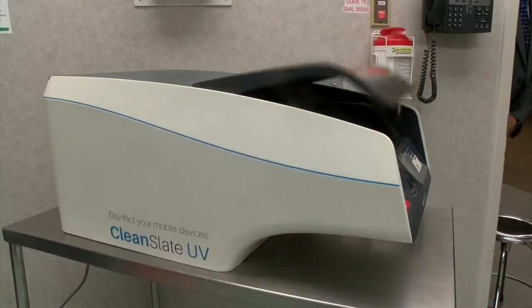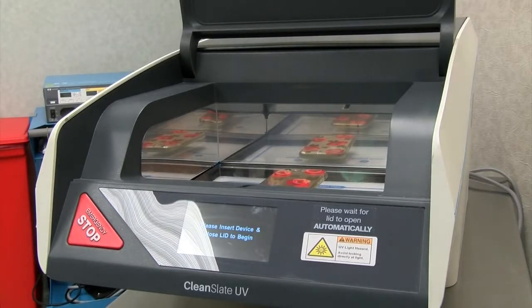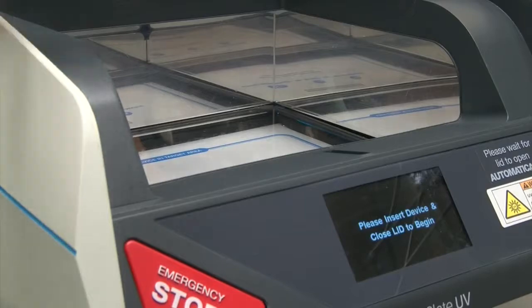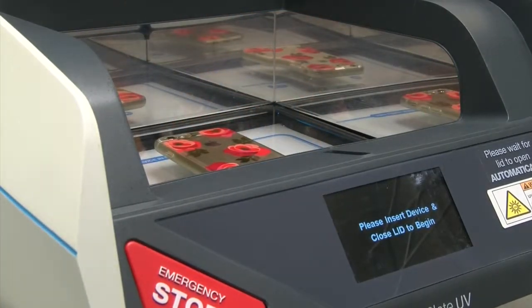This new device called Clean Slate UV uses ultraviolet light to kill germs on smartphones and medical instruments in just 30 seconds. All you have to do is place your phone on the tray and close the lid. That tray physically moves into a disinfection chamber where there are three germicidal lamps at the top, three on the bottom, and it's a reflective chamber to get 360 degrees of coverage.